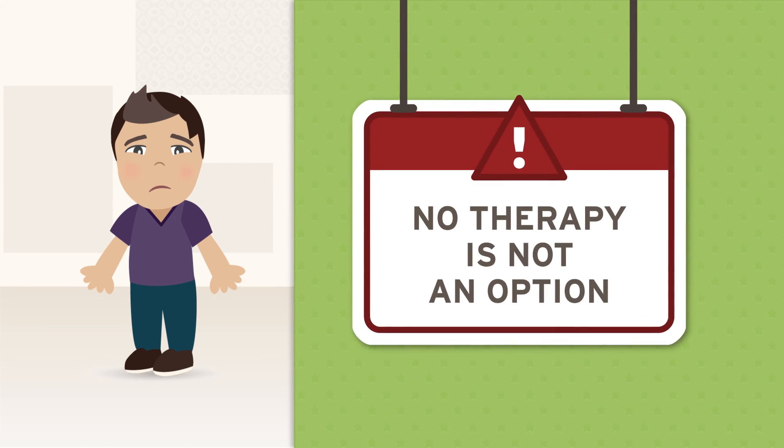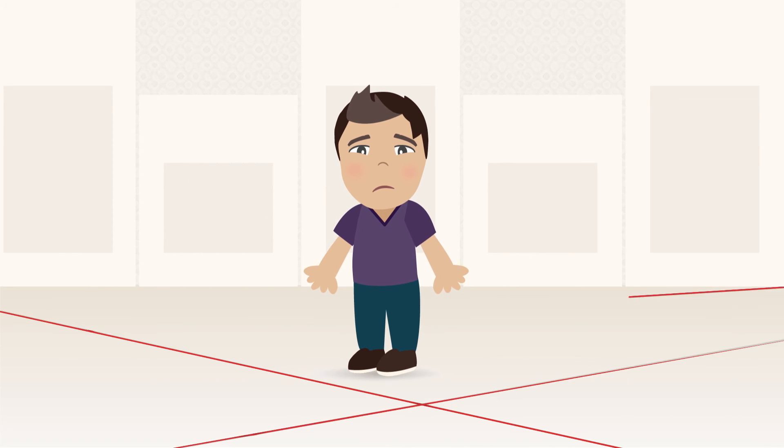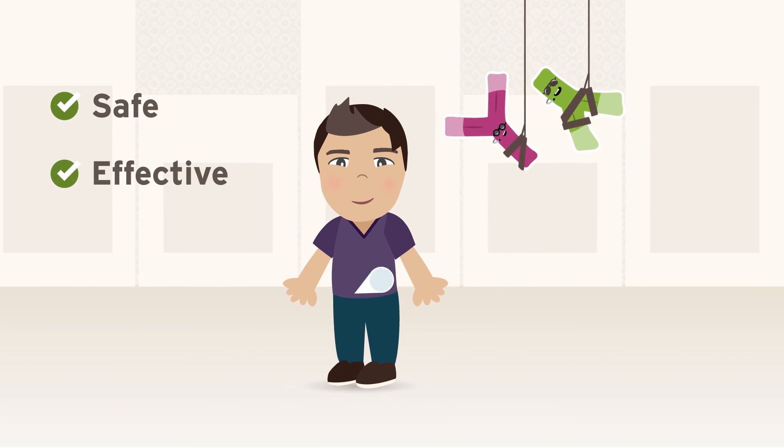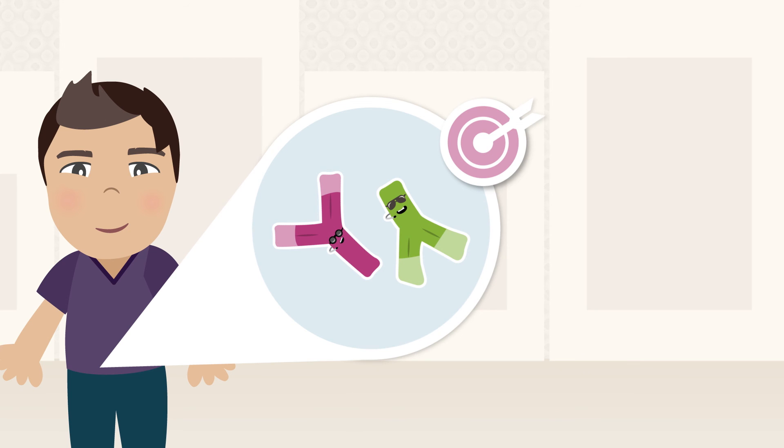No therapy is not an option. The risks associated with IBD far outweigh the risks of the medications. Biologics are a safe, effective therapy that can get and keep you in remission.